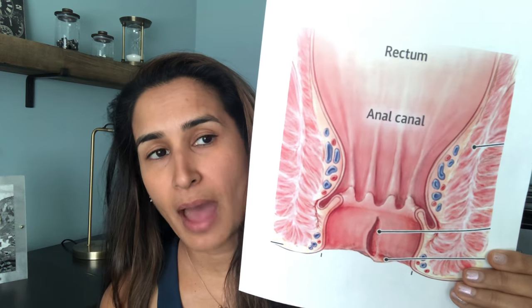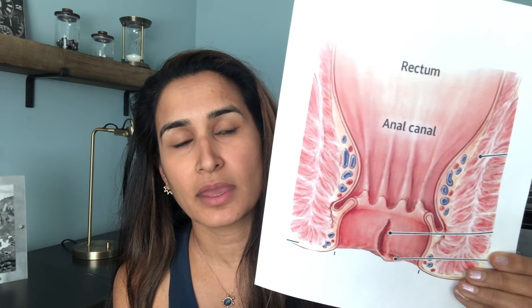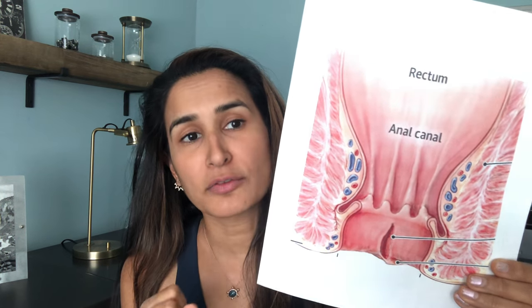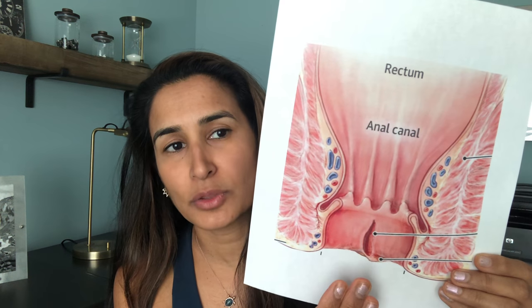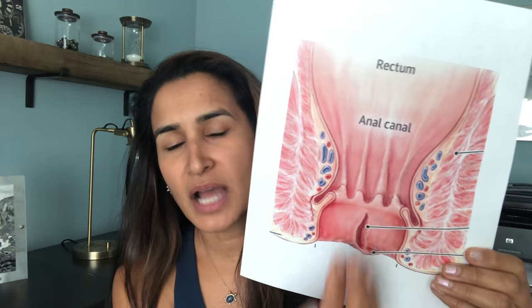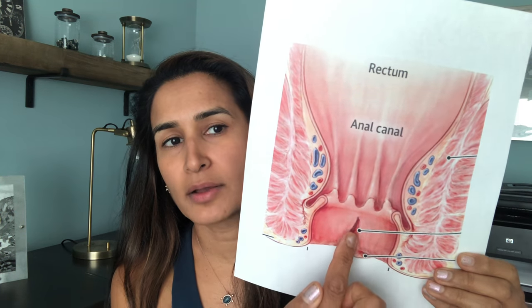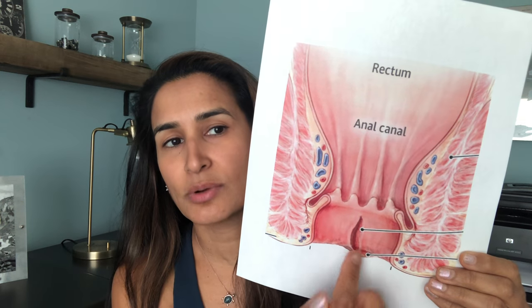What ends up happening is when people feel like they want to have a bowel movement, it can cause a lot of pain, especially as the bowel moves through here. Sometimes the fissure will heal, but because a bowel movement puts pressure on newly healed tissue, it can actually open that back up. Oftentimes you may go see your colorectal doctor or primary care physician and they'll diagnose you and say yes, this sounds like a fissure.